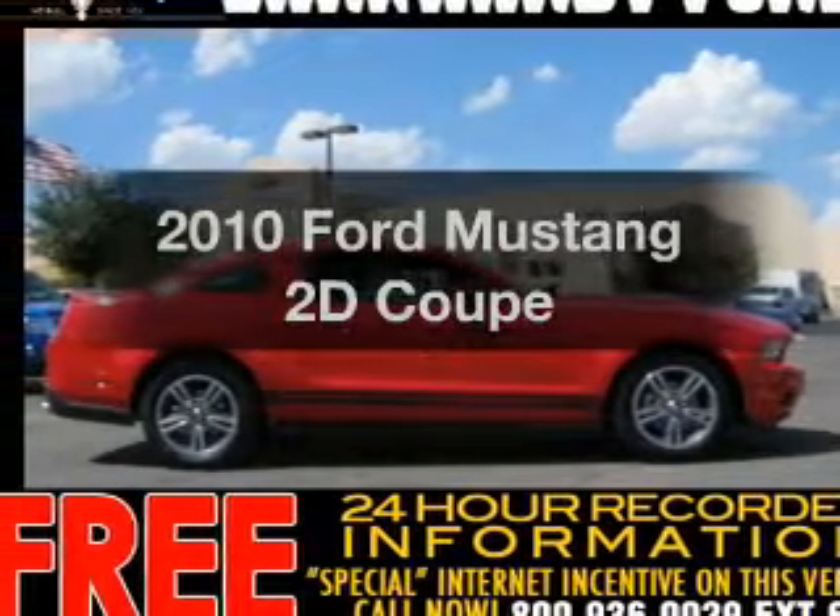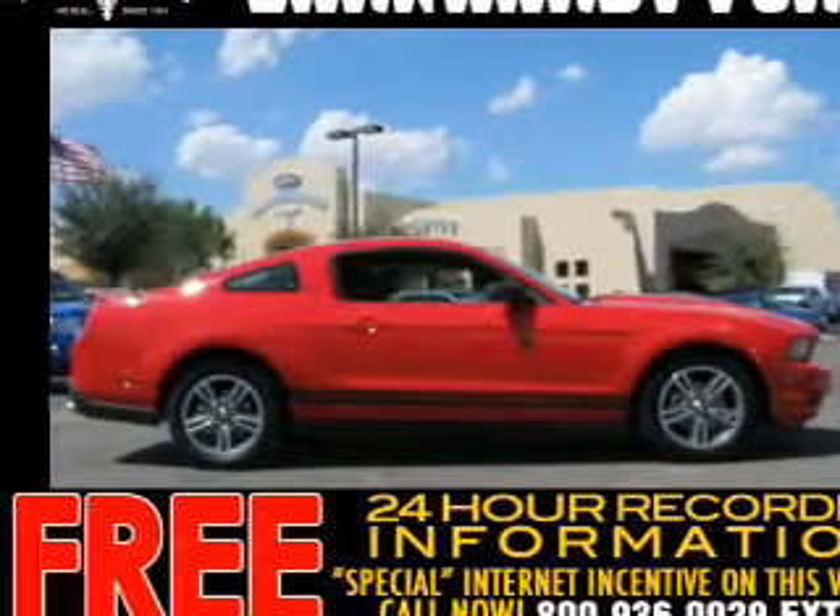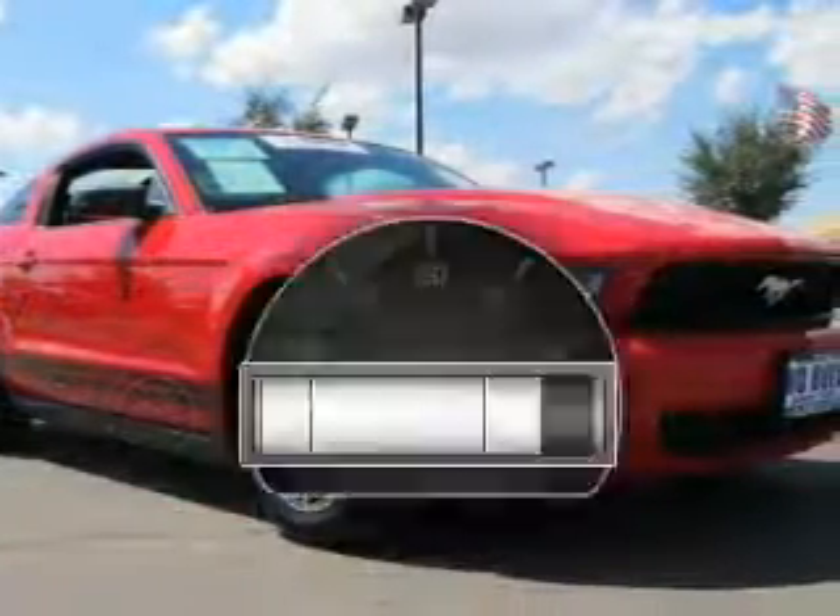Presenting the 2010 Ford Mustang. If you're looking for a first rate auto, this one could be yours today with low miles.